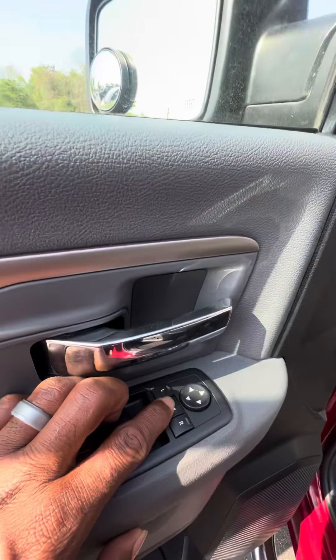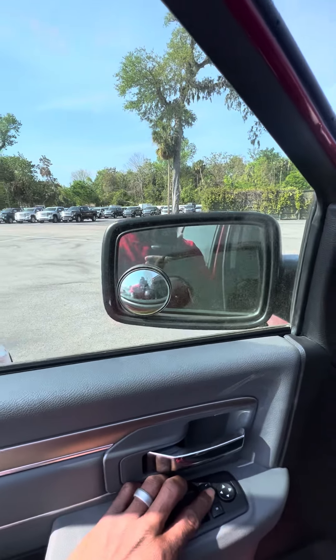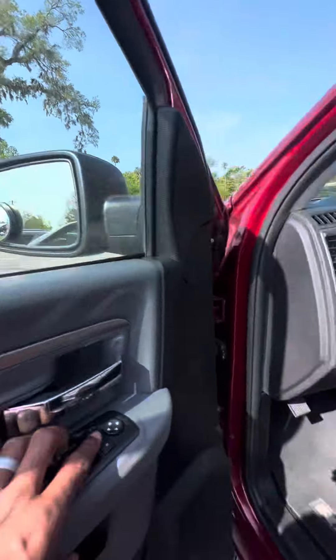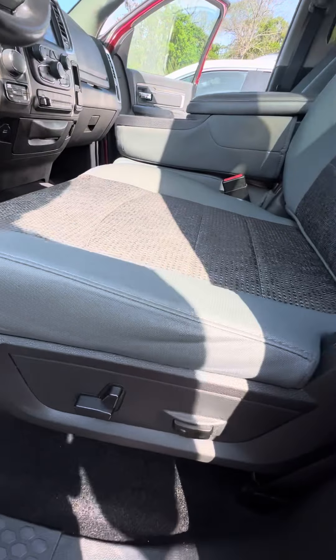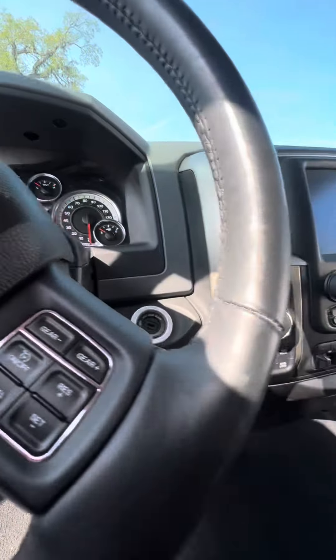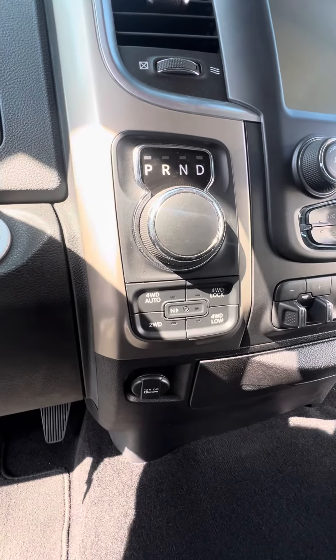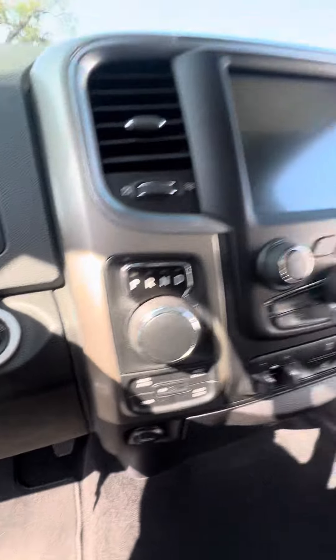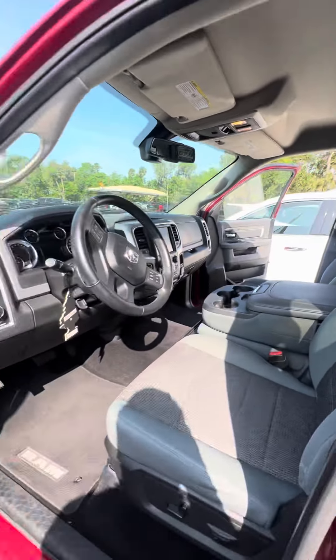Now we look on the driver's side — let's give you a closer view of the second row on the driver's side. No rips, no tears, no damage to the seats. Now we get to the driver's side door: power windows, power locks. Go ahead and press the middle button just in case you get into a tight spot — watch the side mirror fold in. Push it again and watch the side mirror go out. Power settings for the driver's seat with the lumbar bars. Look at the driver's seat that gets used the most — no rips, no tears, no damage to the seats.